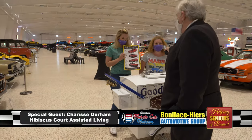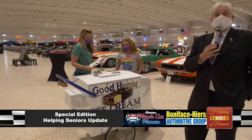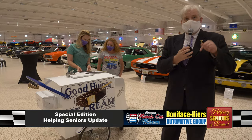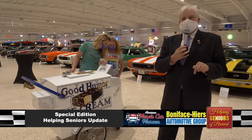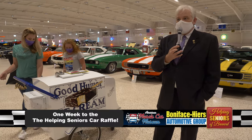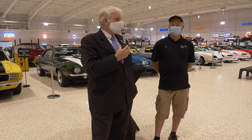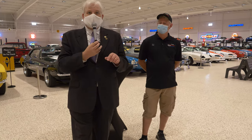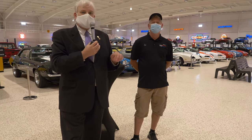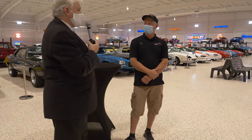Anything's a good ice cream eating car. So we're here to talk about the Helping Seniors Car Raffle, which happens here one week from tonight. Somebody's going to pick up keys to a brand new car. We are so fortunate to be standing here with Ed Dedick from the American Muscle Car Museum. We're going to start where we left off our last tour — we're down on Chevrolet Camaro Row.